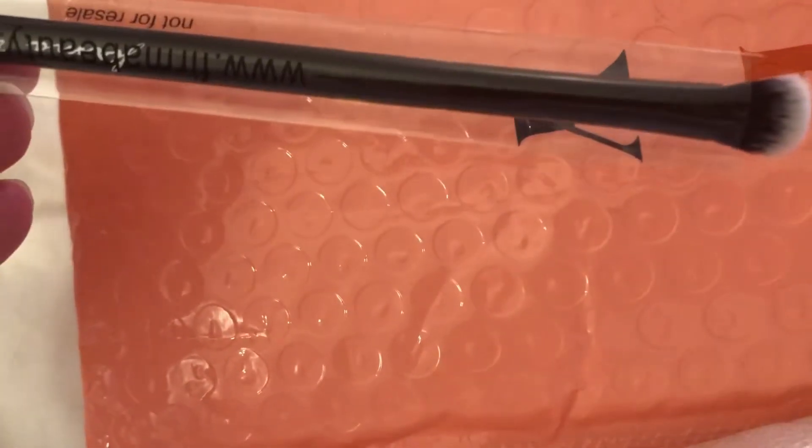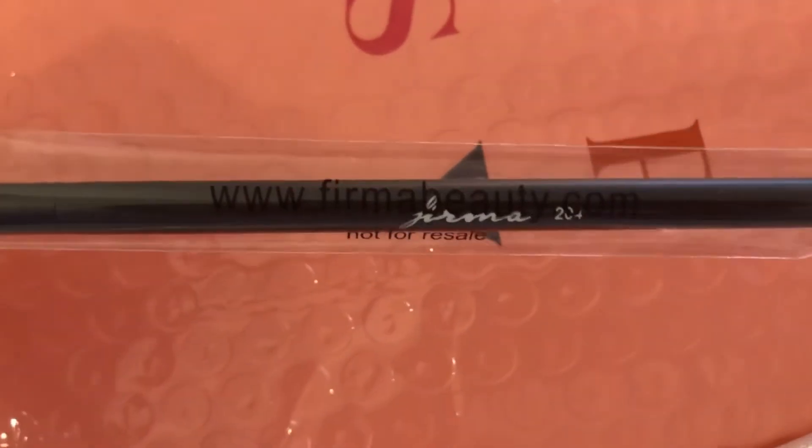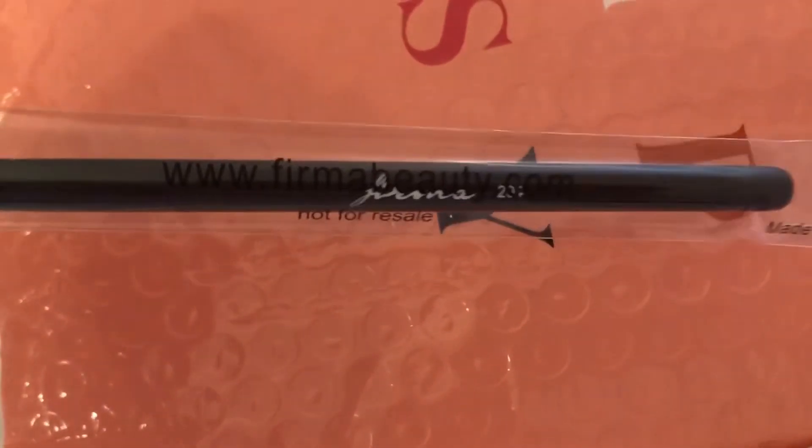I went ahead and took everything out of the bag. It looks like we have a makeup brush here, which is always nice. I'm having a hard time seeing — I'm not sitting in a bright light here. It looks like it says Firma Beauty. And there's the brush, so that is cool.